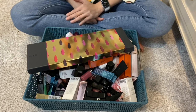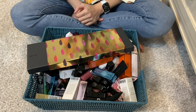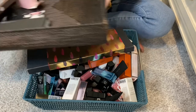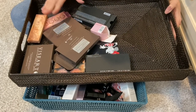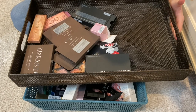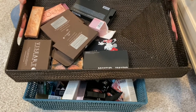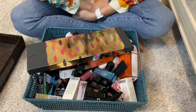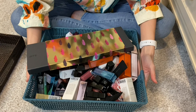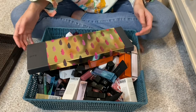Welcome back. Today we're going to continue with the makeup declutter. Last time we decluttered eyeshadow - this is what I ended up with that I'll be getting rid of. I left everything here because I want to go through all my makeup and see how much I'm going to throw away. Today we're decluttering my lipstick collection.